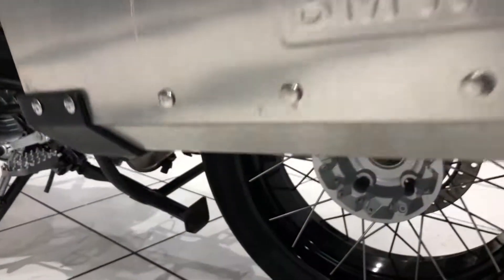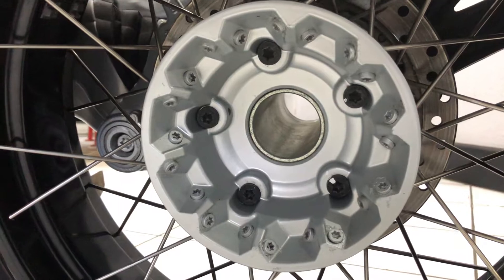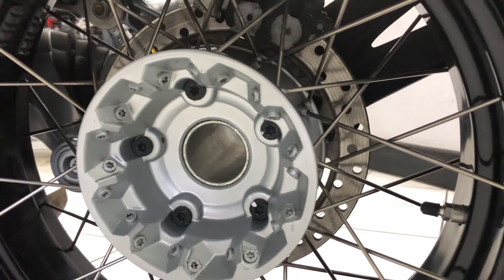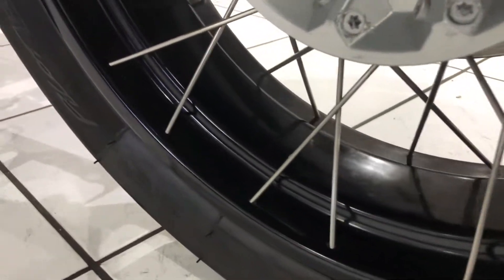Going around the other side, the wheel hub is all lovely and clean — no real corrosion there as such. And the rims are just as they should be.